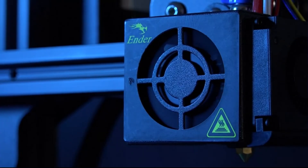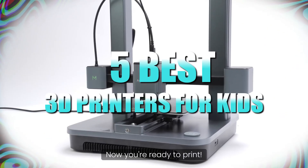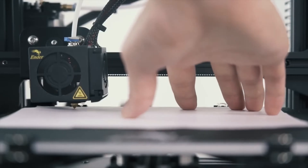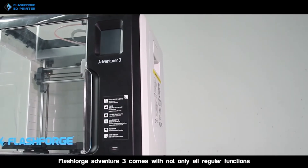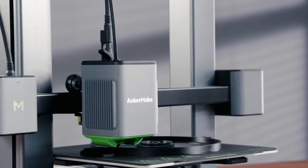Hey everyone, in this video we will look at the 5 best 3D printers for kids available on the market today. We've compiled this list based on performance, safety, and price. If you want more information on the products and to get the most updated prices in real time, be sure to check the links in the description below, as these items might just surprise you with unexpected discounts. Now let's get started.